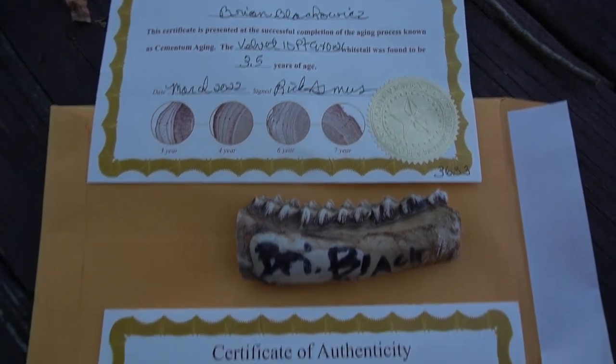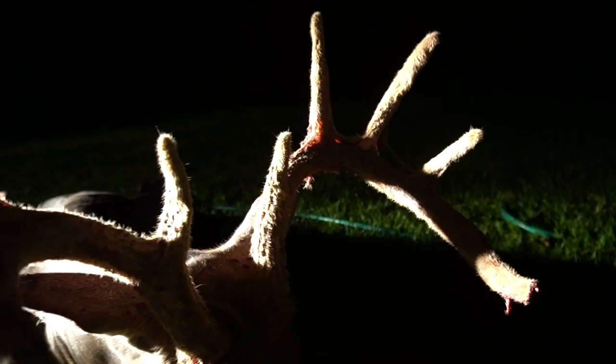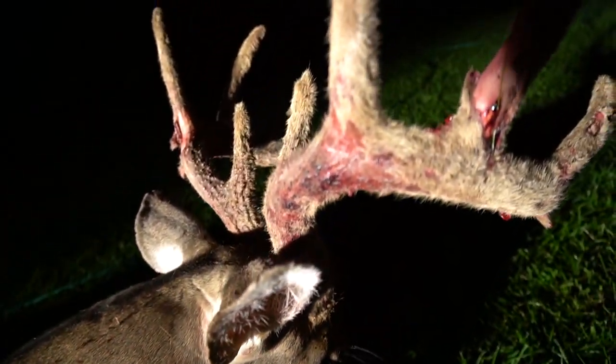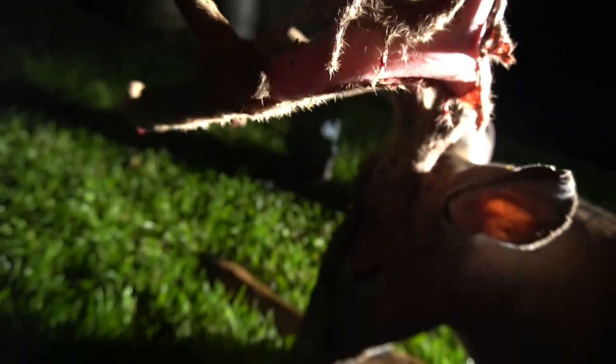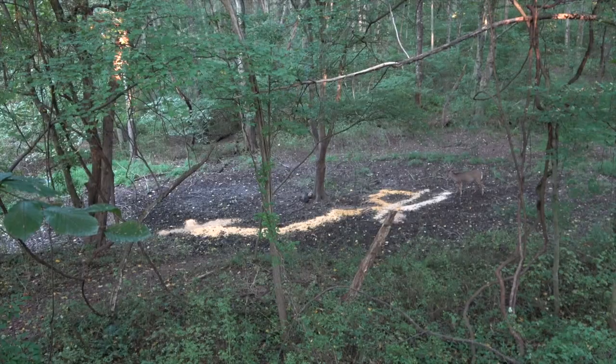Alright guys, I just got home from the taxidermist and I didn't do the best job explaining everything, so I'm going to go over a couple things I forgot to mention. This is my 2021 velvet opening day bow buck. If you guys want to see the hunt, I'll link that in the video description below. It's my first successful self-filmed bow hunt, so it really means a lot to me. The video didn't do that great — I'm not sure if it was the SEO, the title, or the thumbnail.